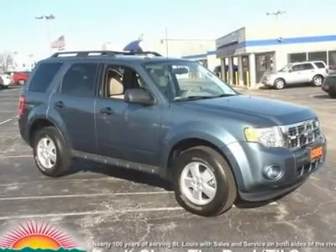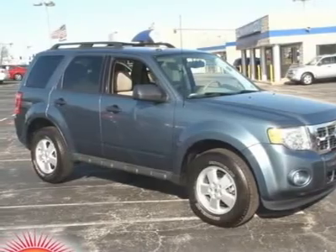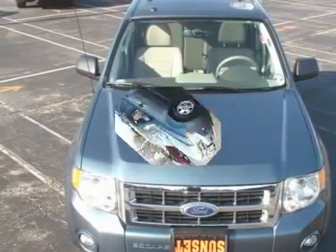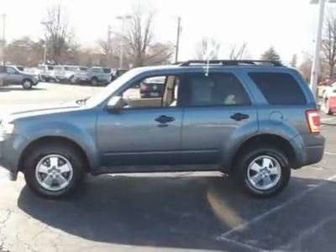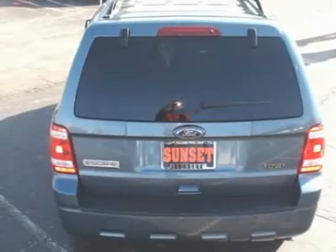This vehicle is absolutely gorgeous. This Ford Escape gets 20 miles per gallon in the city and 26 miles per gallon on the highway. It comes equipped with options like a 2.5-liter Ford Duratec engine, a 6-speed automatic transmission with OD, leather bucket seats in camel, and a steel blue metallic exterior.